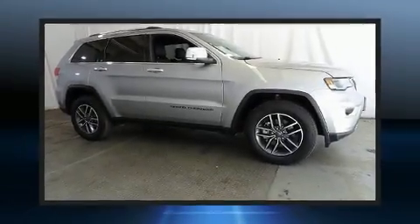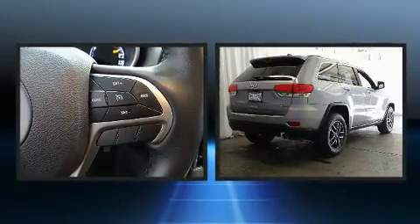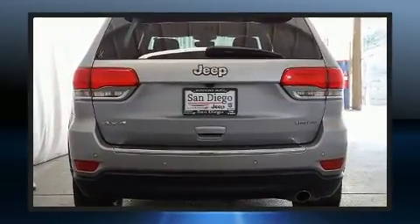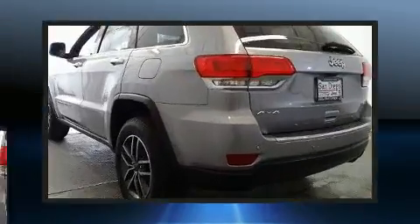Come test drive this 2019 Jeep Grand Cherokee. With just over 25,000 miles on the odometer, this four-door sport utility vehicle prioritizes comfort, safety, and convenience. It features four-wheel drive capabilities, a durable automatic transmission, and a refined six-cylinder engine.